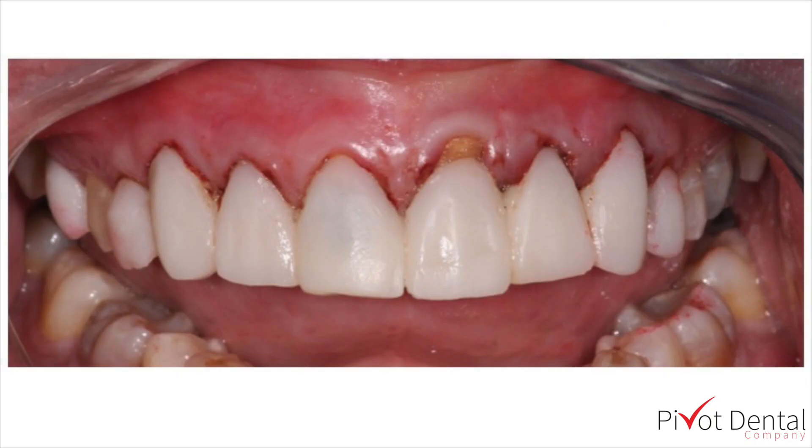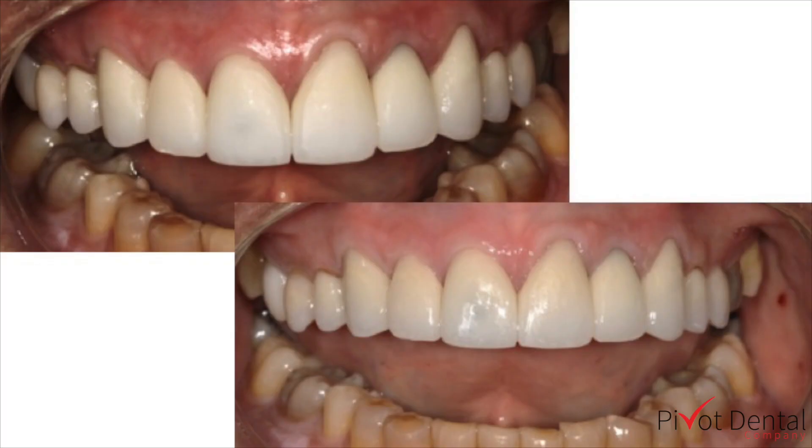We went ahead and did our impression and made our temporary. We did not carry the temp all the way up to the recessed area of number nine — just left it where it was, and the lab will take care of that. So we put in his final units, and he actually wanted them even flatter, so we flattened them out. That's what the top picture shows, and then we polished them.